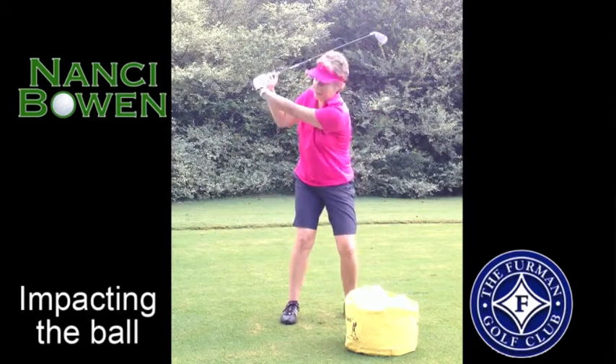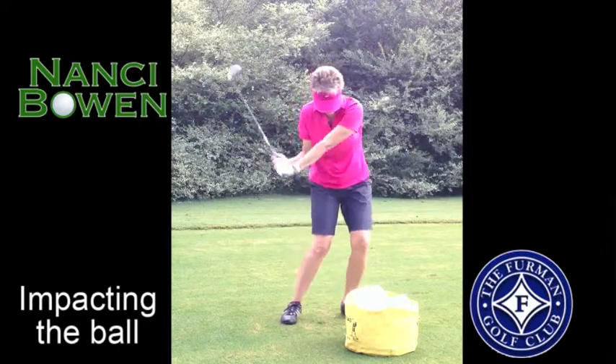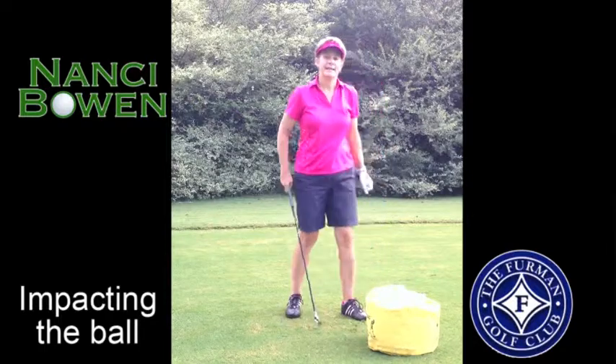The other way to think about it is to have your hands ahead at impact, or on your downswing, think of the butt of the club coming straight down to the golf ball. At that point, the club will release into the ball and you'll start hitting it more solid and gain a lot more distance.